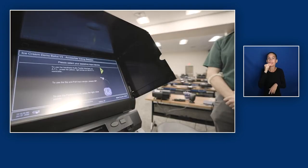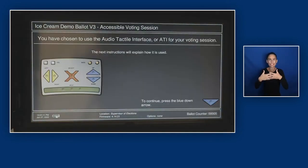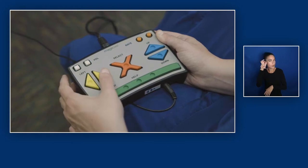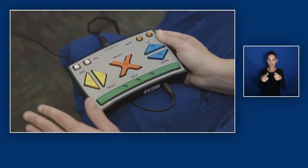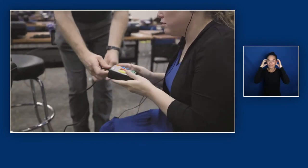Audio instructions from the machine: "Please select your assistive input device. You have chosen to use the audio tactile interface." A user keypad, also known as an audio tactile interface or ATI, is a handheld controller used during voting. It is connected to the ImageCast machine, and a set of headphones can connect directly to the controller. The keypad also includes T-coil coupling, a device that works with hearing aids and cochlear implants to couple with assistive listening devices, audio systems, and cell phones.